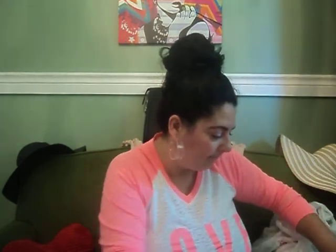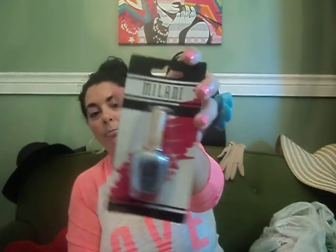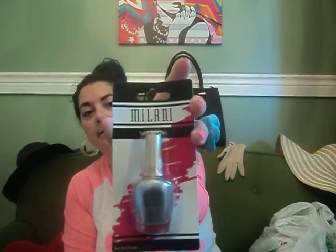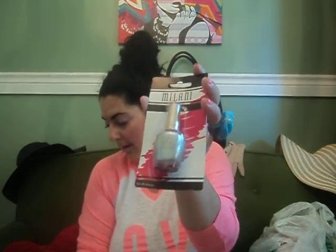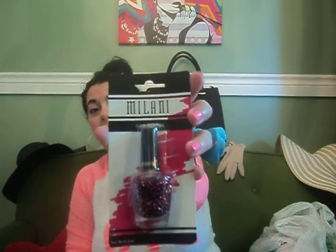I got some Melania nail polish, but they didn't have the neon colors that I was hoping to find. They had this nice silver one — it's called Silver Stilettos, 1-1-A, from Melania. I thought that might be nice for Christmas. And then the other Melania nail polish I got was in hot pink, number 583, and it's like a glitter. That's pretty!